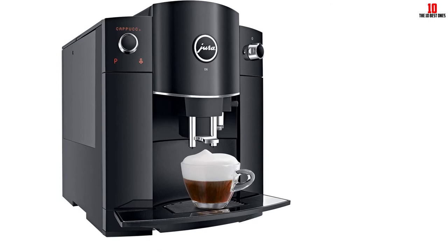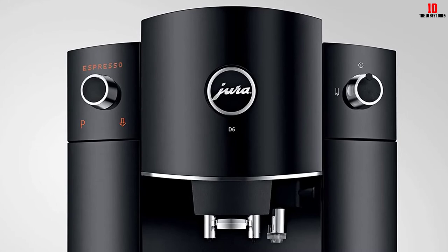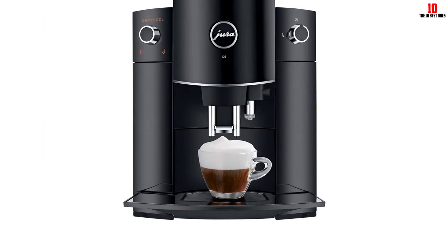As with all the best fully automatic espresso machines, you get an integrated burr grinder, so you can grind your beans right before you brew, guaranteeing maximum freshness. The machine is not only remarkably easy to use, but it also involves little by way of upkeep and maintenance. A handful of users complain about consistency issues, but feedback is almost universally positive for this outstanding espresso machine.